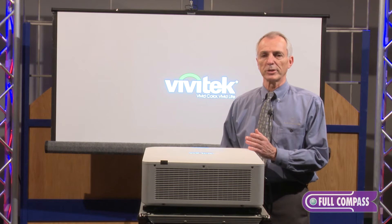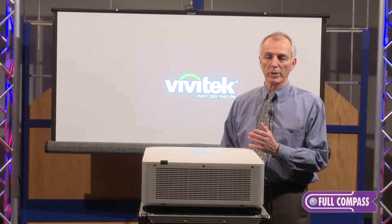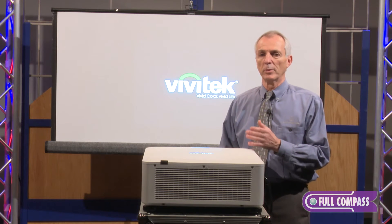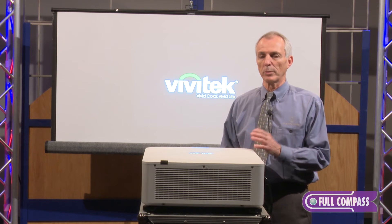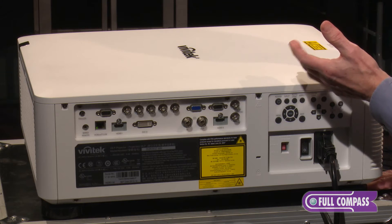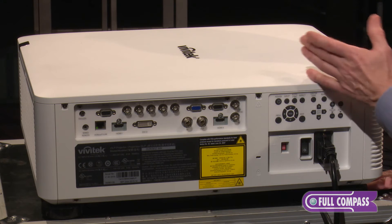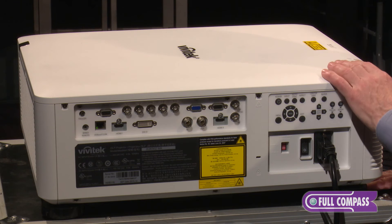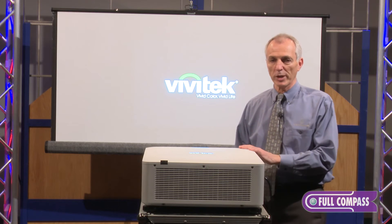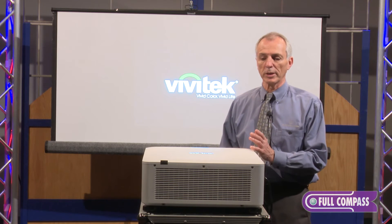With a 20,000 hour lifespan, you can put this into particular spots that you may not have ever thought about putting a projector because of maintenance aspects — where you may need a cherry picker to access it or some other difficult spot. You can put this projector in and expect it to run 20,000 hours, and that's to about half brightness. Even at that point you're still going to have a long lifespan out of the projector.